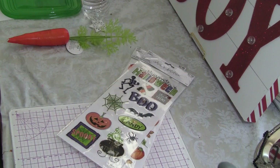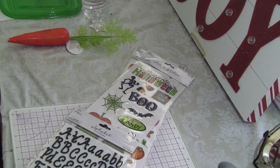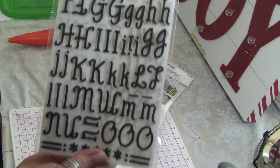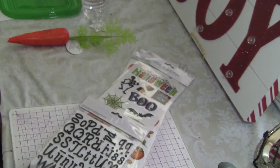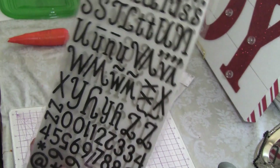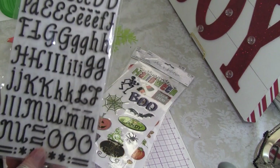Then I got these — they are dimensional alphabet letters, and it's on both sides plus numbers. I really like that.